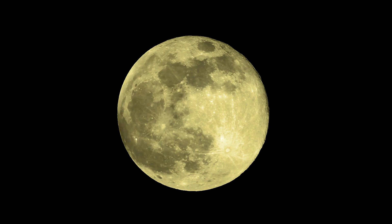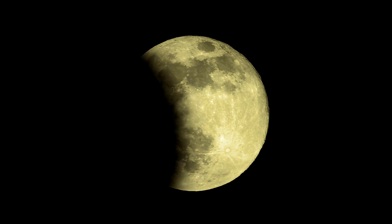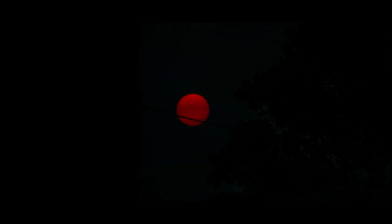Did you know? Thousands of years ago, it was believed that a monster was trying to eat the moon, which was causing it to turn red. The red moon is commonly known as the blood moon due to the same cultural reason.